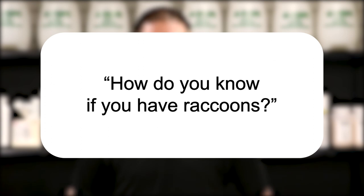Hi, I'm Jason with Solutions Pest and Lawn, and this is Pest Support, where you ask the questions and we give the answers. Our question today is: how do you know if you have raccoons?